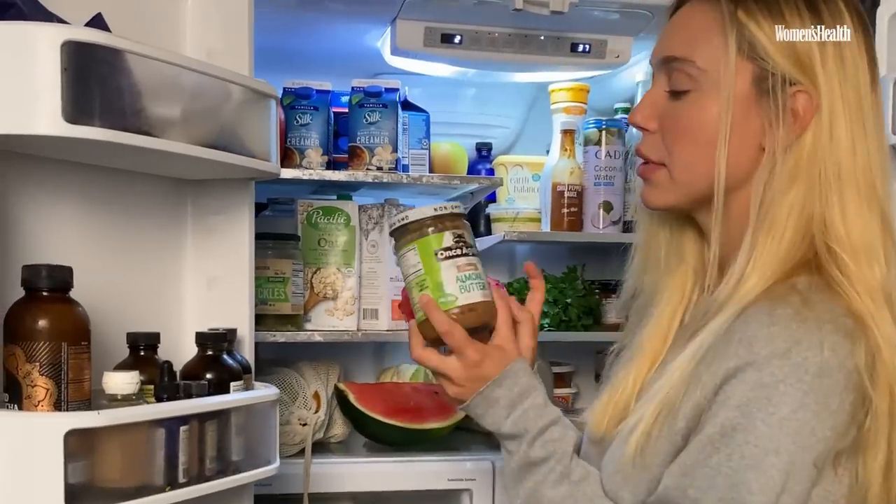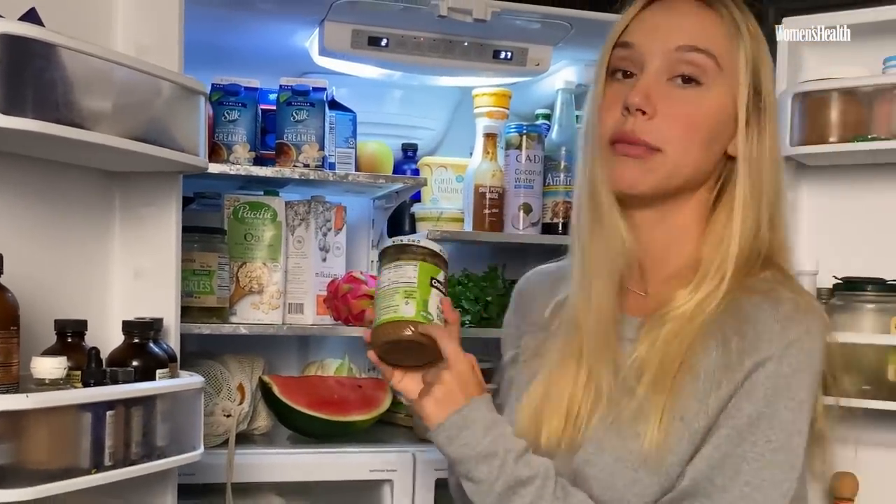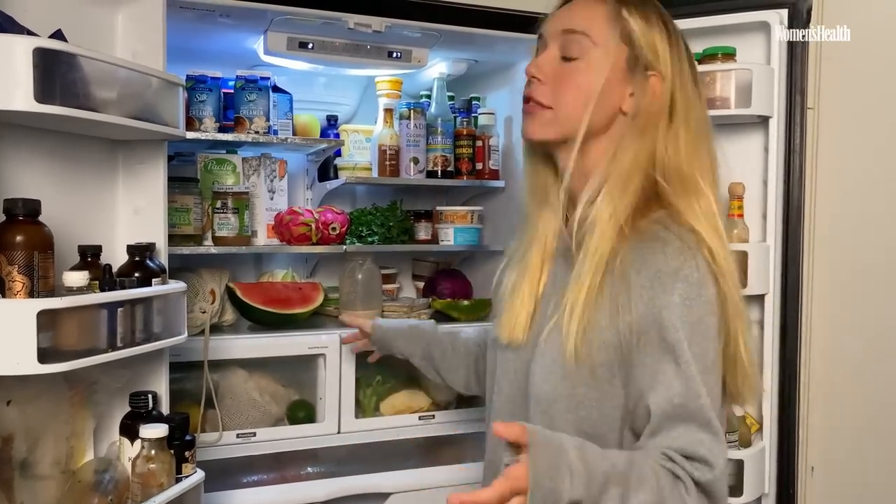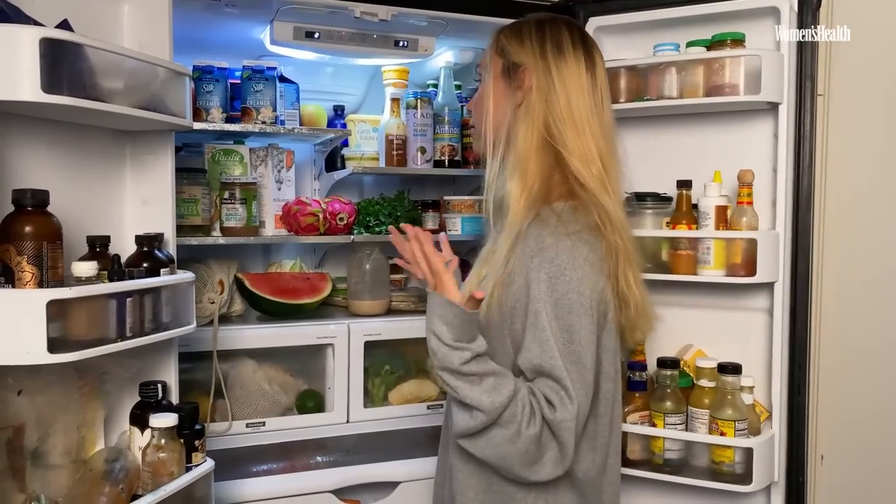Almond butter for smoothies — I make sure that there's no sodium in it because they have a tendency to put a lot of salt in it. You can see that we like to make food from scratch, or I personally do. I love cooking, so that's one of the things I like to focus on.